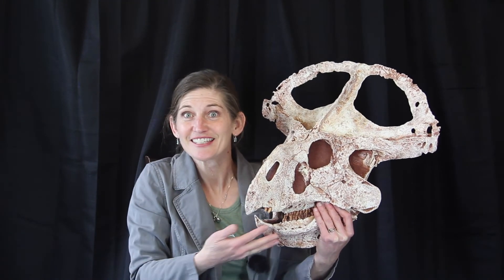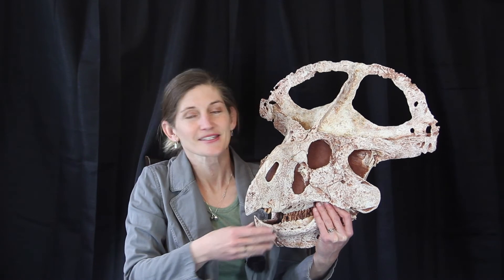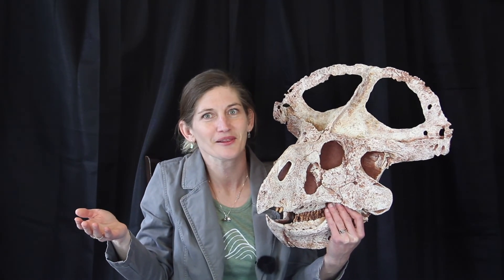I hope you enjoyed this investigation of Protoceratops. With that, I wish you a fantastic day full of science and lots of happy learning.